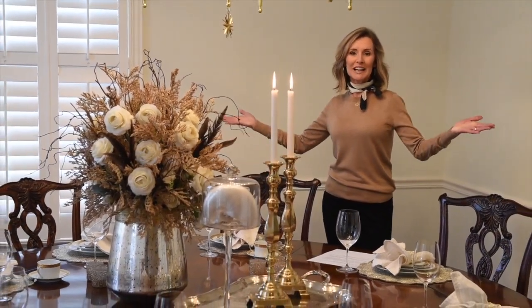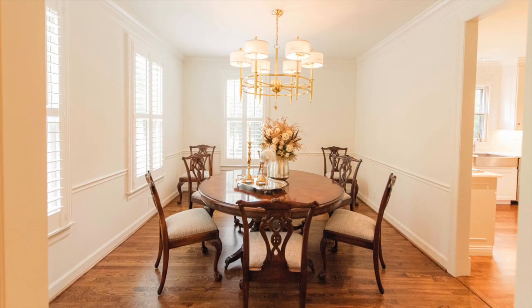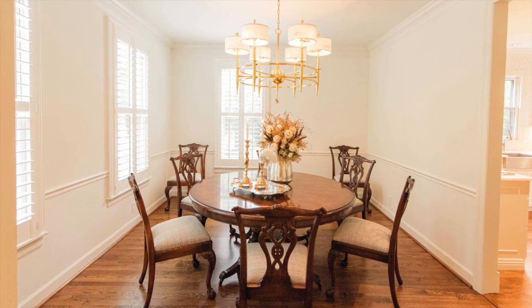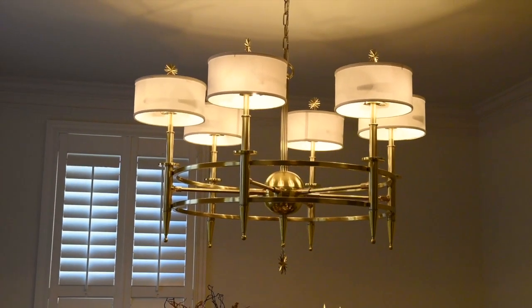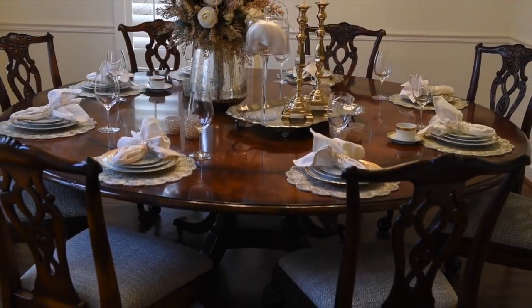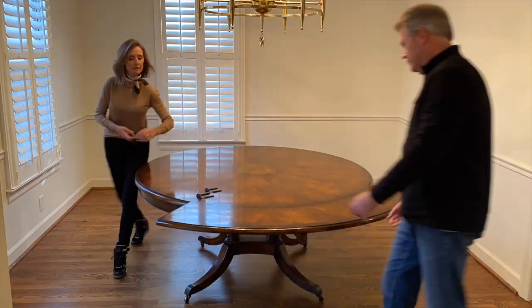This is a true formal dining room that can host dinner parties both large and small. As you enter you'll automatically feel the warmth of the soft creamy white walls and the rich hues of the mahogany table. The showstopper is this extravagant gold chandelier with six lights covered by silk shades. This Maitland Smith mahogany table has four large leaves that attach at the perimeter and are easily removed, enabling you to host a party of six or up to twelve.